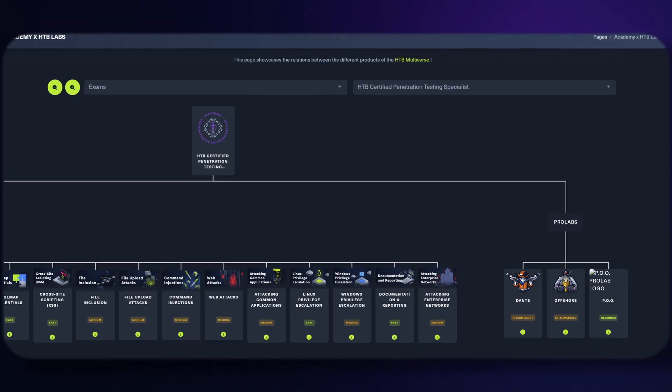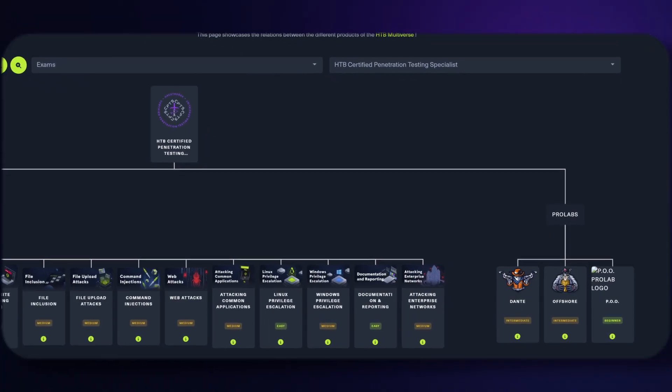Before writing, Hack the Box advises that you try out some of the pro labs to get used to being in an environment similar to the exam. The labs they recommend, in order of difficulty, are POO, Dante, and Offshore. I didn't do these because I felt that my current job already gives me experience in these types of enterprise environments. However, there are some other free labs you could attempt that would give you a similar feel for the exam.